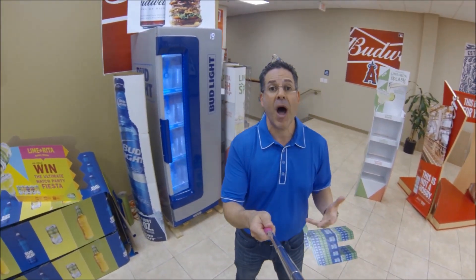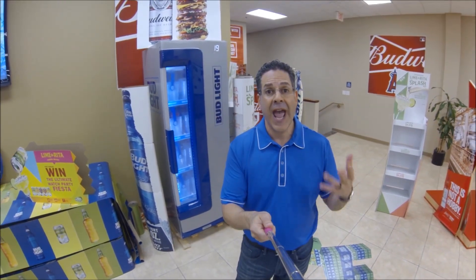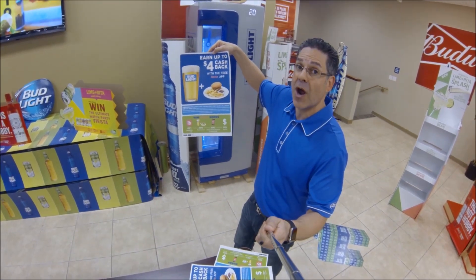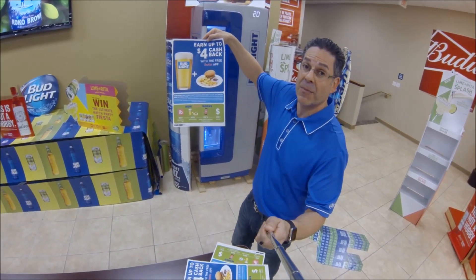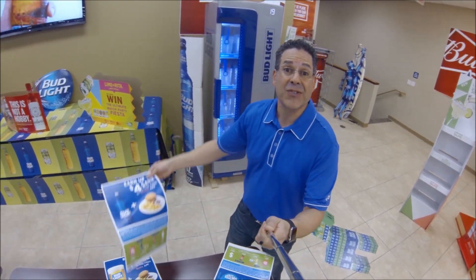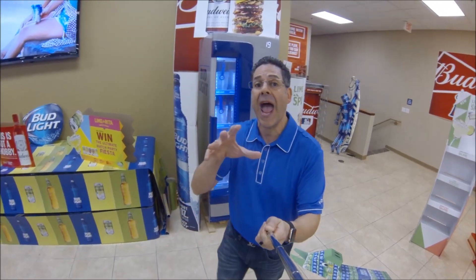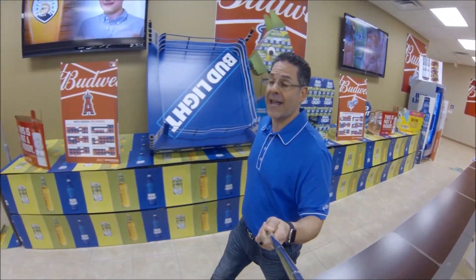Right now there's a great Ibotta program for on-premise accounts — a consumer gets $4 back with the purchase of any food and a 12-ounce or larger Bud Light. I can make case cards and table tents to promote this in your on-premise accounts. Any on-premise account that serves food and uses itemized receipts can utilize this program. I can customize the materials with burgers, fries, nachos, wings, or just a generic 'any food or appetizer' template.